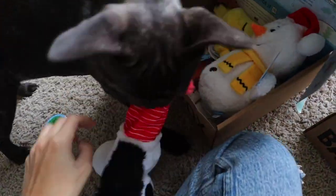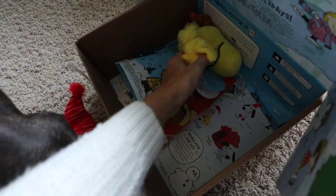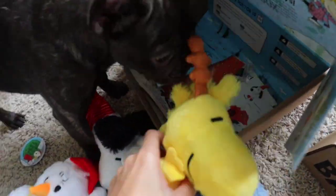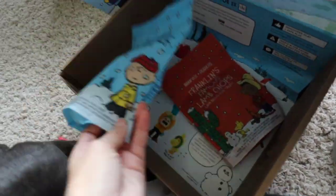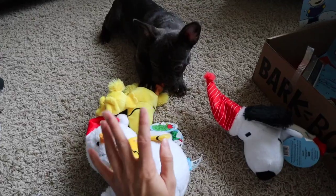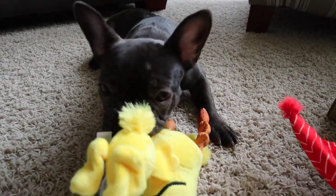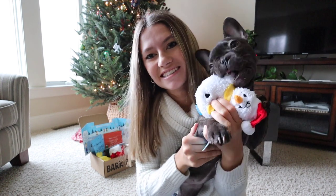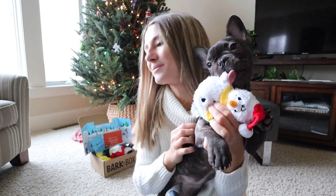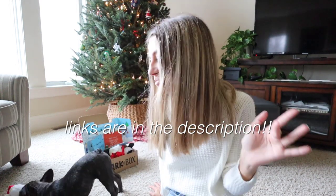So we have this — another snowman. What are you going to do with all these toys? They're going to keep her entertained for hours. Luna is literally in love with these products. She has not stopped trying to steal them out of the box. So if you're interested in BarkBox, you can head to the links in my description. Everything will be linked for you and you can shop the products down there.